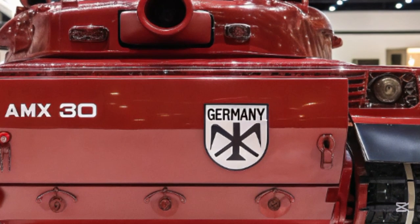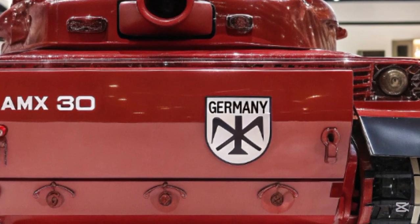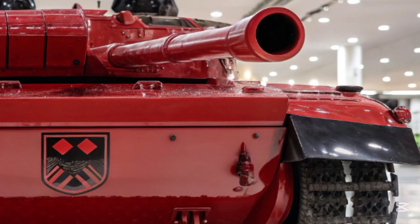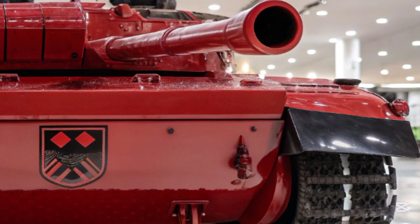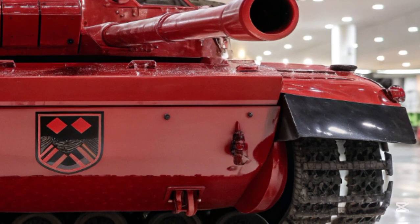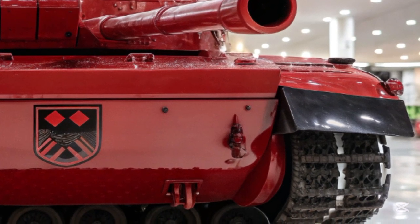Combined with a newly engineered suspension system, the AMS-30 delivers unmatched mobility across rugged terrain, urban landscapes, and even flooded areas, thanks to its semi-amphibious chassis configuration. This allows it to maintain high operational effectiveness regardless of the battlefield conditions.